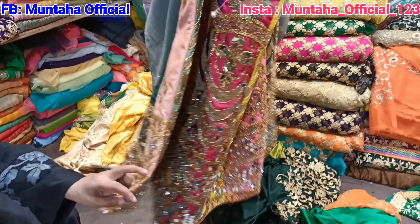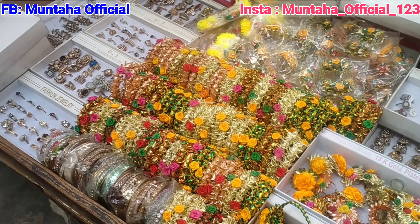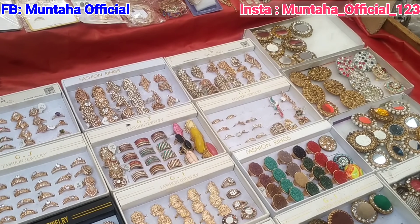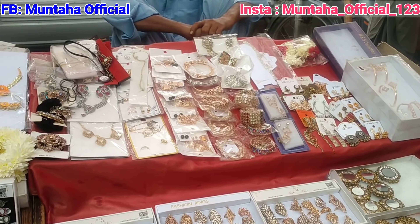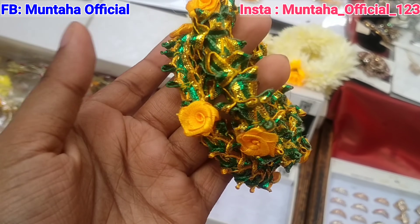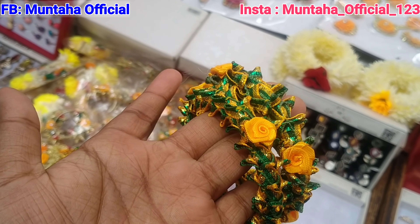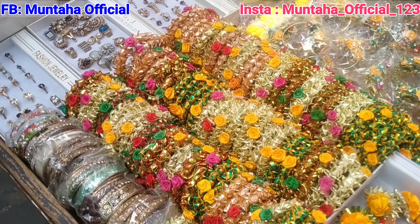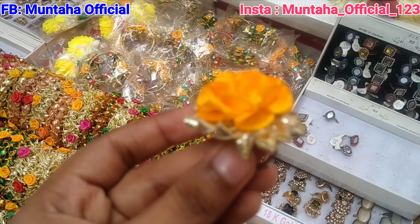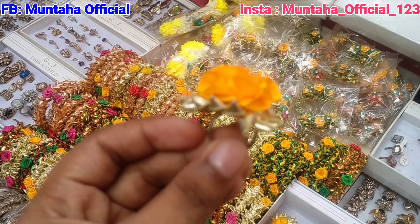Now I will show you jewelry — very beautiful jewelry for Mayo Mehndi occasions. Here you are seeing bangles priced at 100 rupees, available in all colors. The ring is 50 rupees. And I can show you the earrings as well.